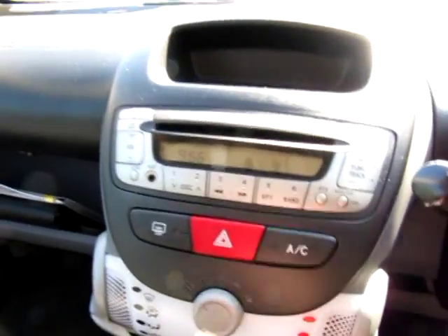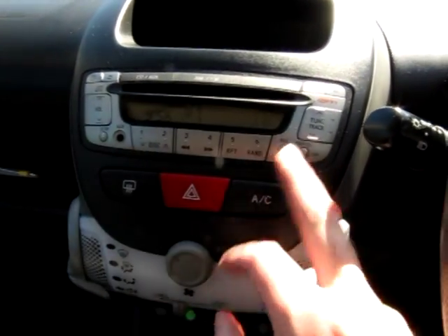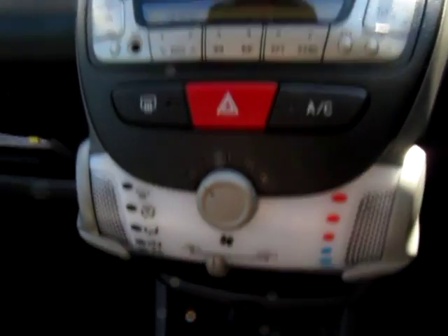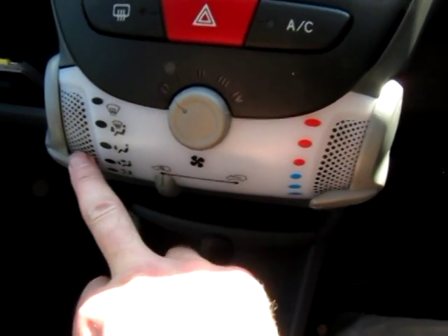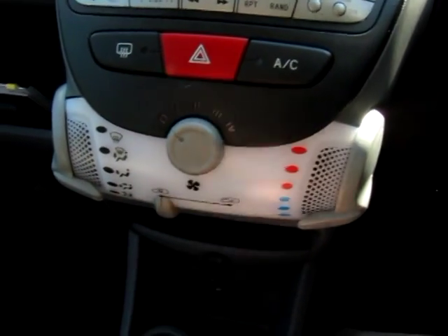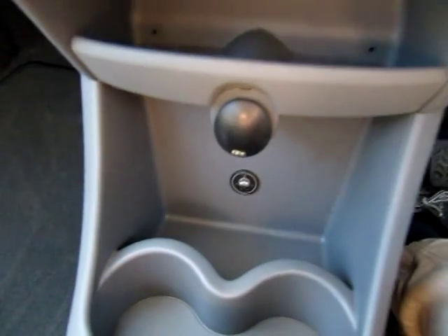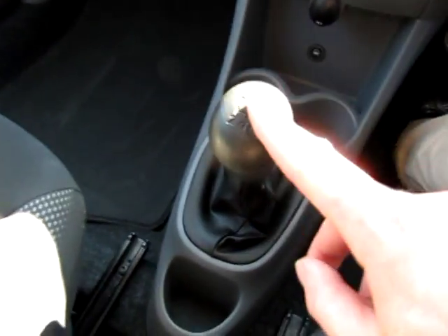Inside we have a single-slot CD player with iPod connection and all the normal radio controls, heated rear screen, hazard warning lights, air conditioning — all the iGo Blues had aircon as standard, with recirculate, temperature, airflow direction and fan controls. There's a 12-volt power point — no cigarette pack fitted to iGos. Two cup holders, some coin holders, and a five-speed manual gearbox. The iGo Blue also gets an upgraded hi-fi with extra tweeters in the front and bass speakers in the bottom of the doors.